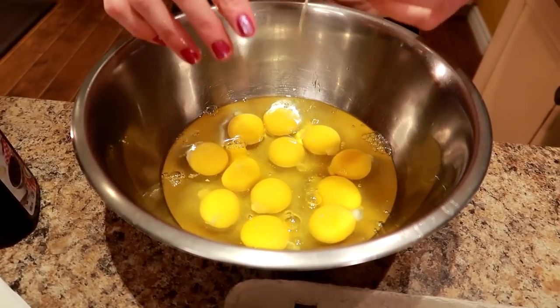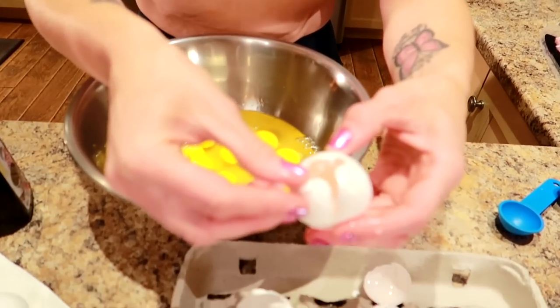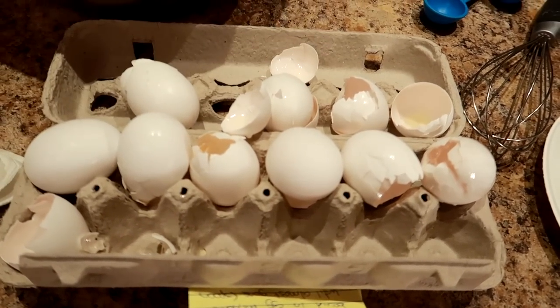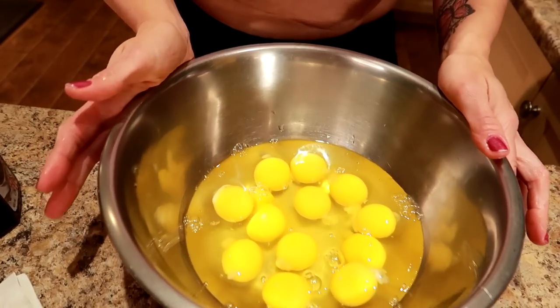This is literally what I do every day. I've lived with you for 25 years. Got to amuse yourself in life. So now I have all the eggs in the bowl.